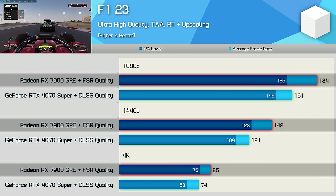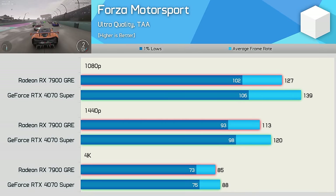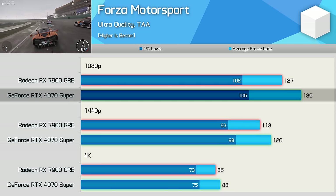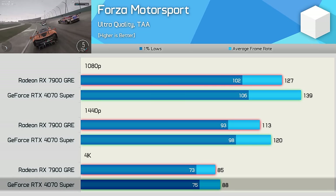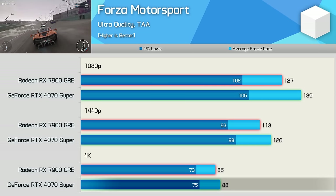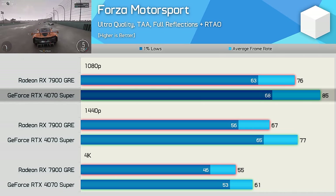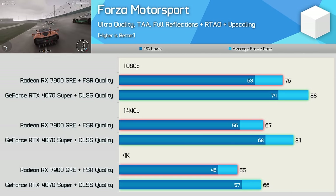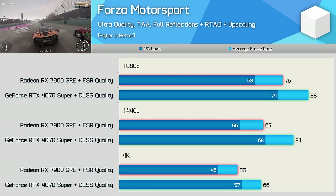Ray tracing really requires upscaling, and enabling quality upscaling modes makes the Radeon GPU quite dominant in F1 23, delivering up to 17% better performance. Moving to Forza Motorsport, the GeForce GPU leads in rasterization at 1080p and 1440p by up to 9%, with a negligible 4% lead at 4K. Enabling ray tracing hands the 4070 Super a clearer advantage: 12% more frames at 1080p, 15% at 1440p, and 11% at 4K.